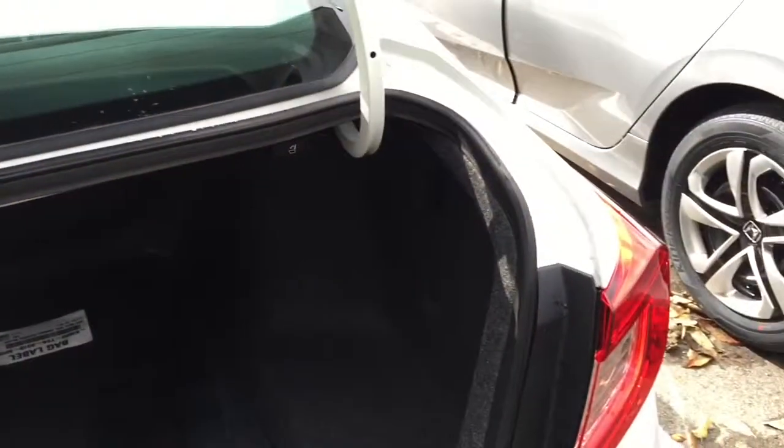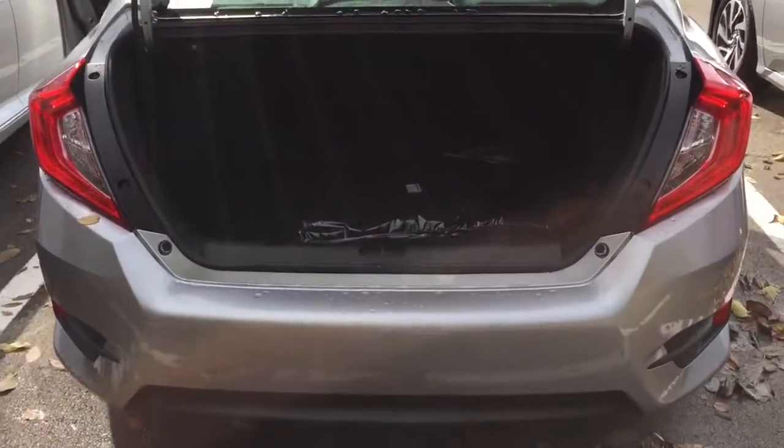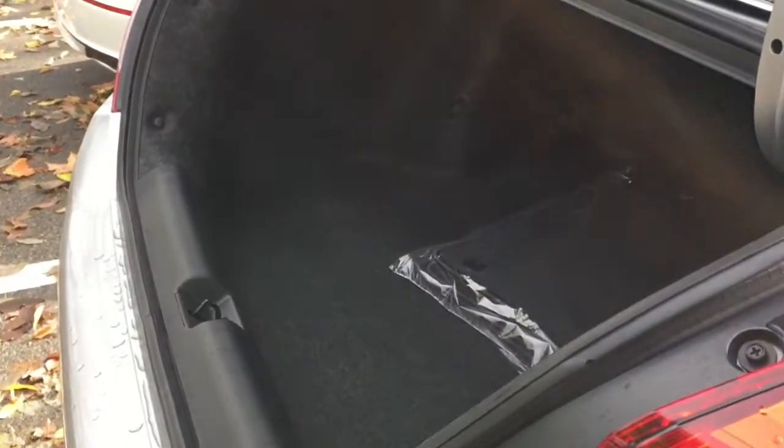Very, very big trunk — very big. Your spare tools and the spare are under that. Now let's go to the Civic and see the trunk. Pretty good size, but definitely a little bit smaller than the Accord.